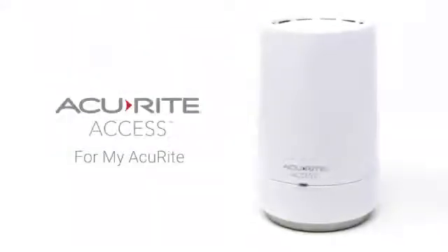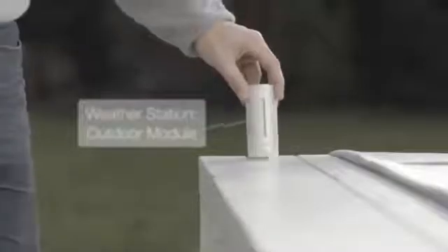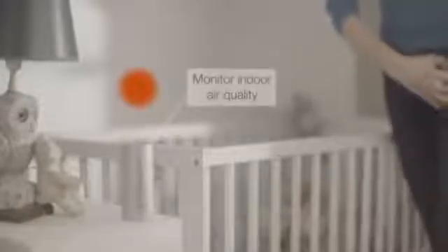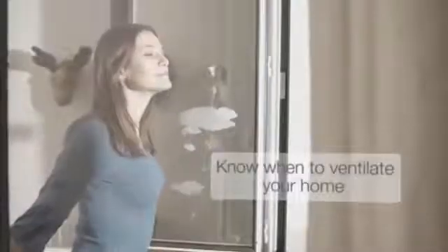AccuRite Access from MyAccuRite helps you know your environment and plan your day with confidence.